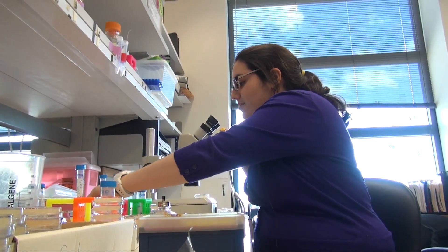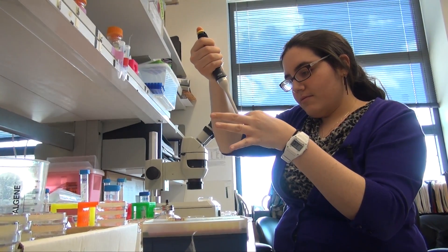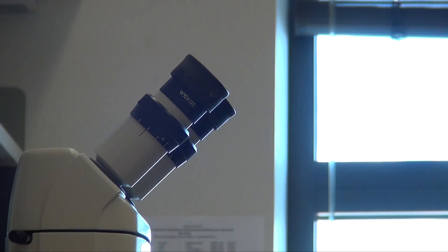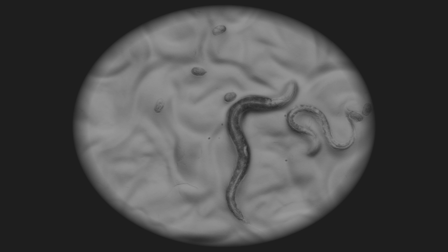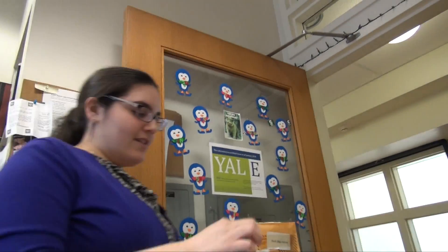We look at one neuron in particular and examine its synaptic pattern. We use a lot of cell biological techniques, like different imaging techniques. We'll attach a fluorophore — like a fluorescent protein — onto the end of the protein we're interested in, and then we can track where it localizes in the cell. So we can monitor things in a live animal to see what's actually going on.